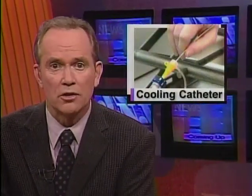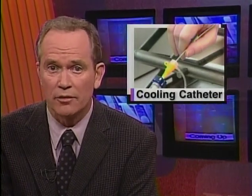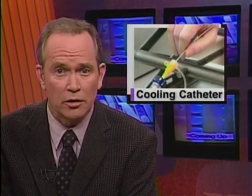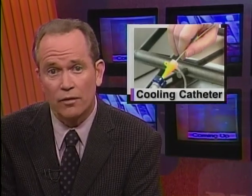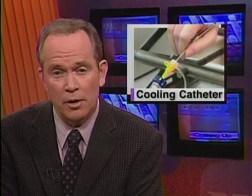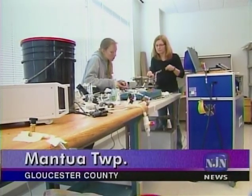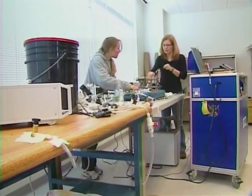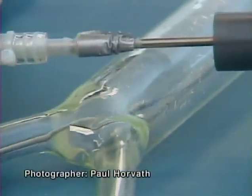A South Jersey startup is developing technology designed to reduce tissue damage after a heart attack by targeted cooling of the affected area. Federal grants helped to launch the company called Focal Cool, and a state-sponsored incubator is helping it grow. Science and technology correspondent Patrick Regan reports from the South Jersey Technology Park. This lab bench, with its assemblage of hardware, tubing, and electronic gear, is set up to mimic the human circulatory system.